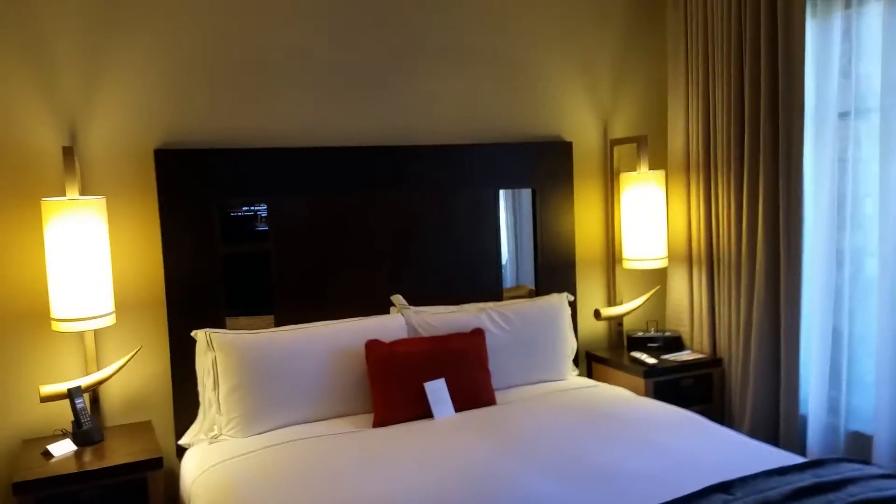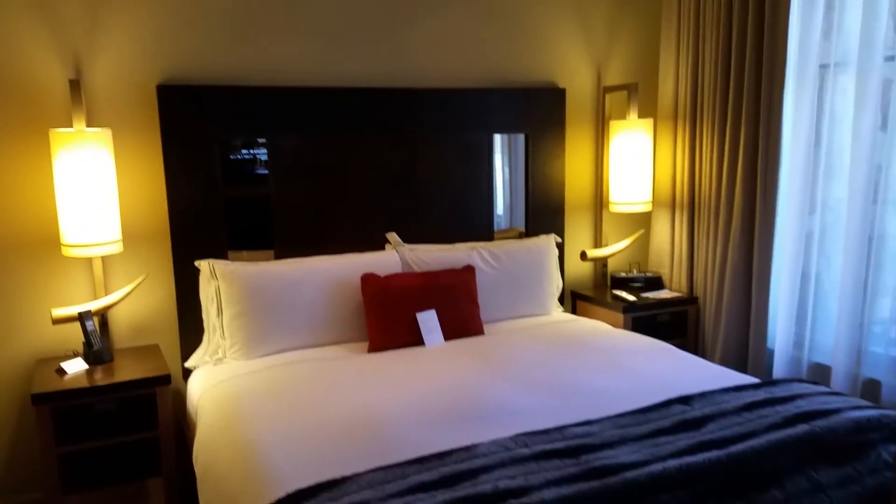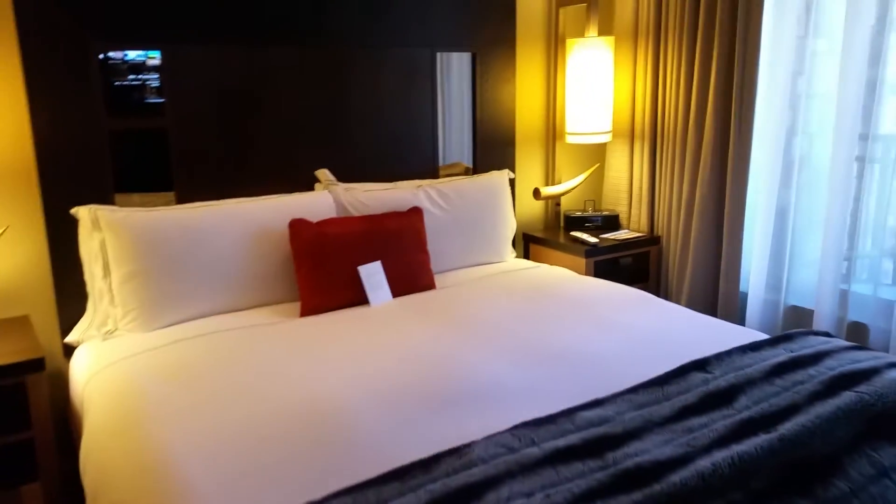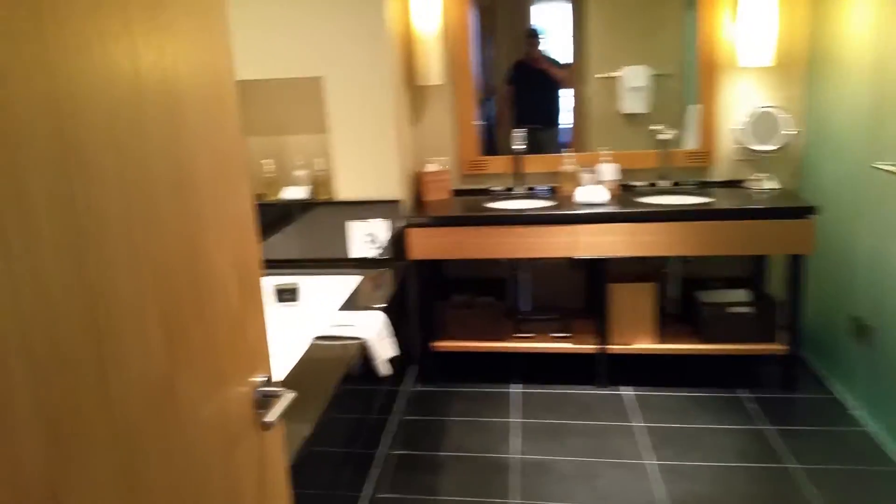We're gonna go back in. I'm gonna turn the fireplace switch off. Here's the bedroom — and then another fireplace.